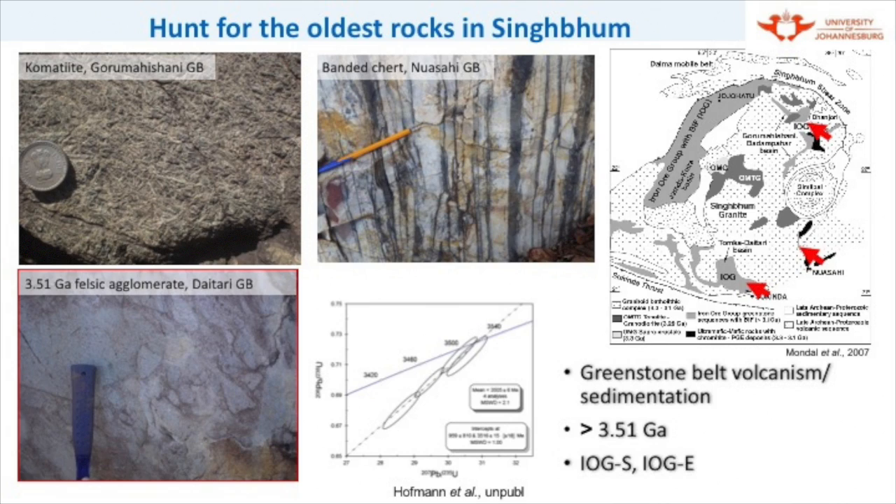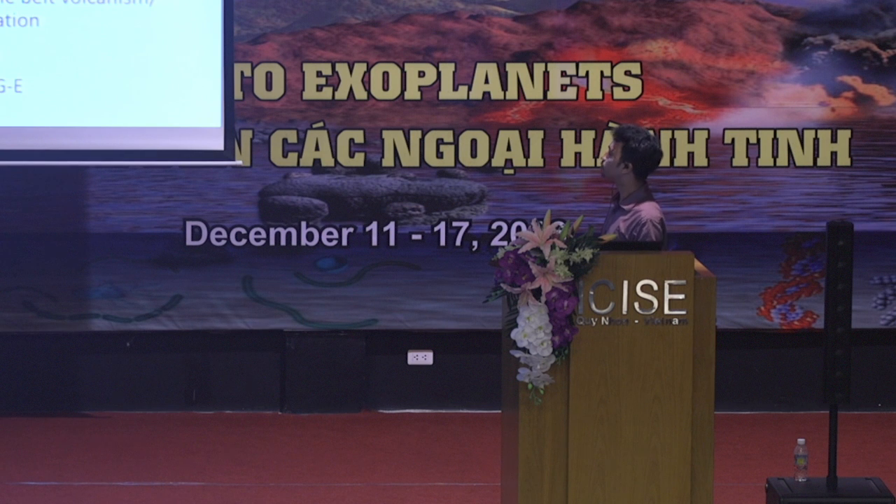We hunted for the oldest rocks in this Singhbhum Craton. We went to places like Eastern Iroji, known as the Gorumahisani region, where we see beautiful spinifex texture komatiitic high-Mg basalts. Then we have banded cherts in the Nuasahi region which also show some meta-sediments. But we settled for the southern iron ore group of rocks, and the reason for this I will elaborate on later. The rocks here were dated with U-Pb zircon geochronology and the age obtained was 3.51 billion years.